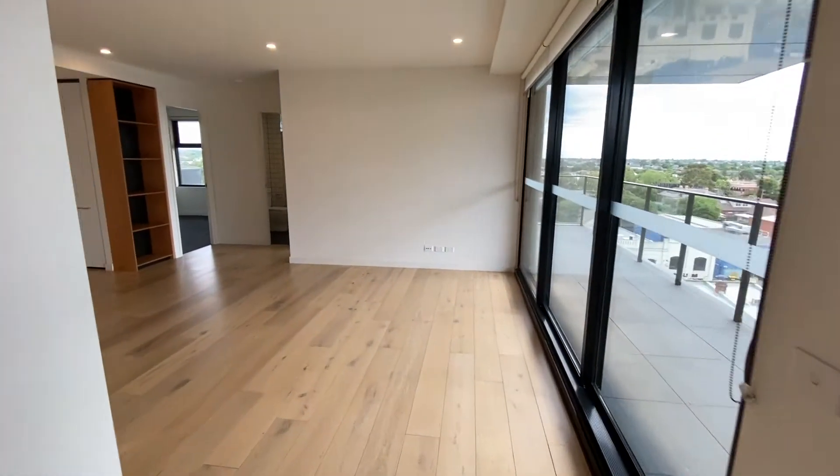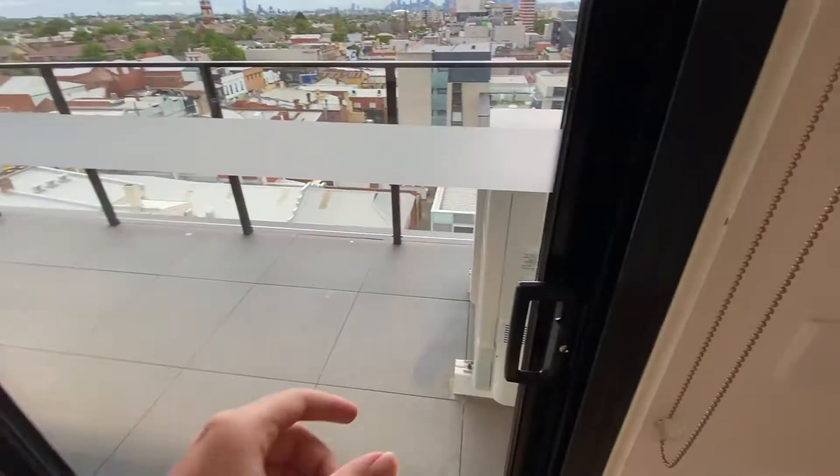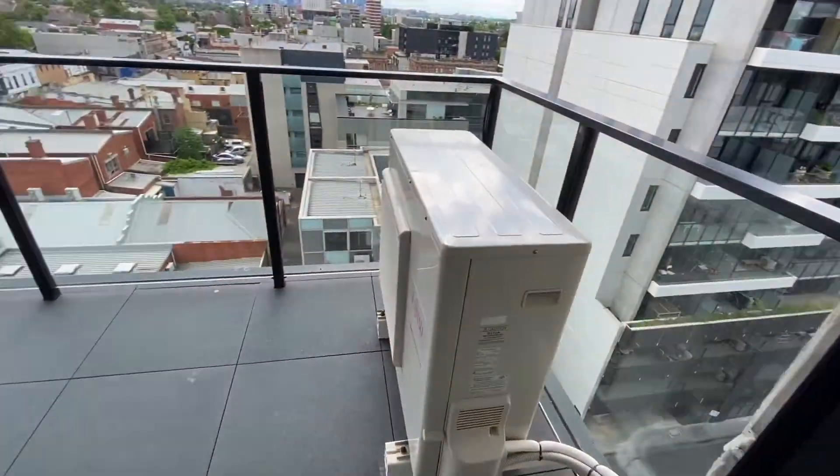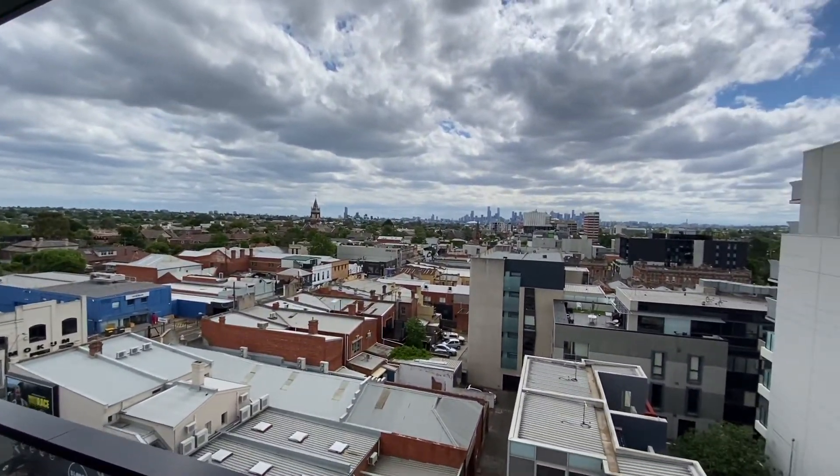Apartment 701. As we enter we can see there's lots of natural sunlight. The balcony, with beautiful city views.